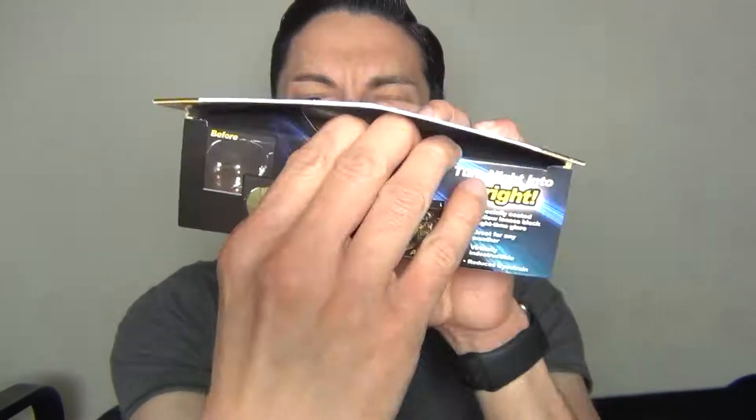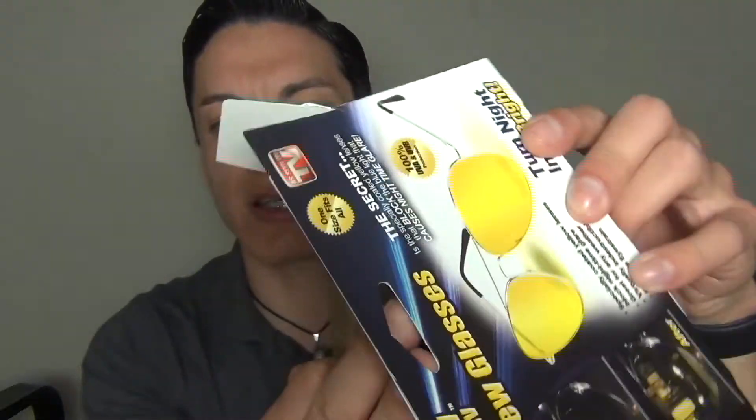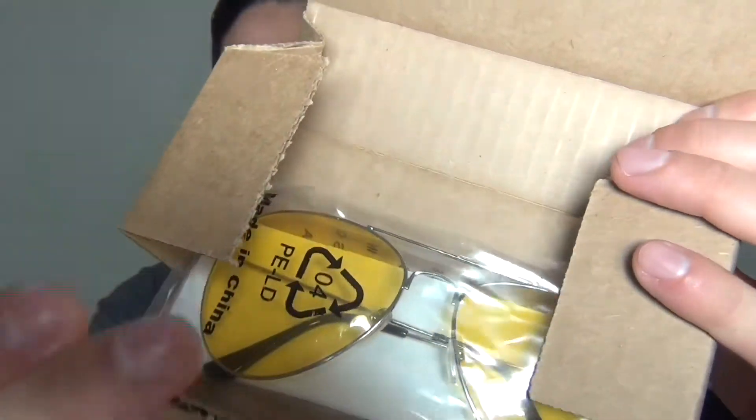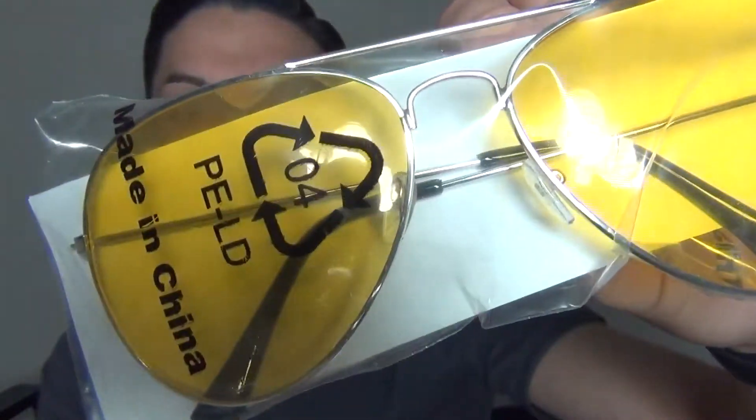Opening the box — there are no instructions inside, not really needed since they're just glasses. There's a night view inner box, and inside are the glasses. They just look like any yellow sunglasses you might buy. The lenses don't look like they'd have anything special on them to make darkness brighter.